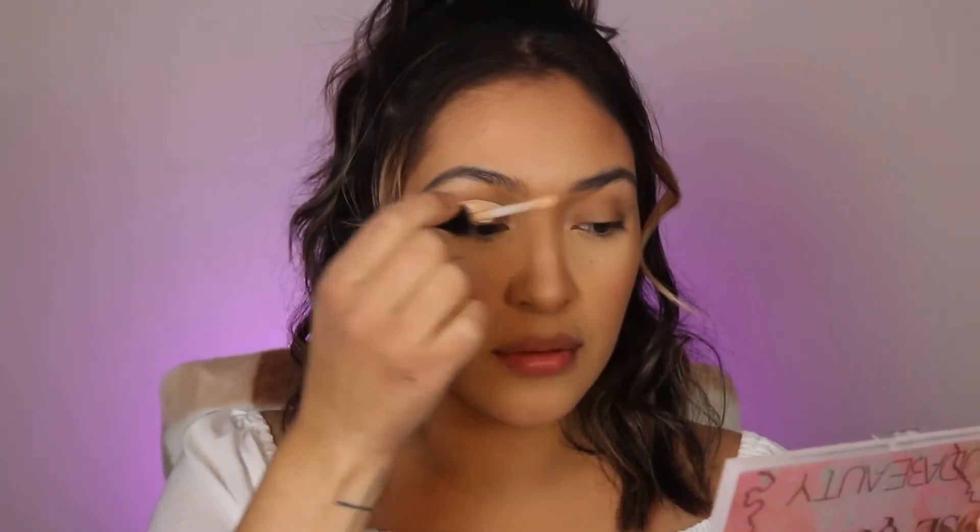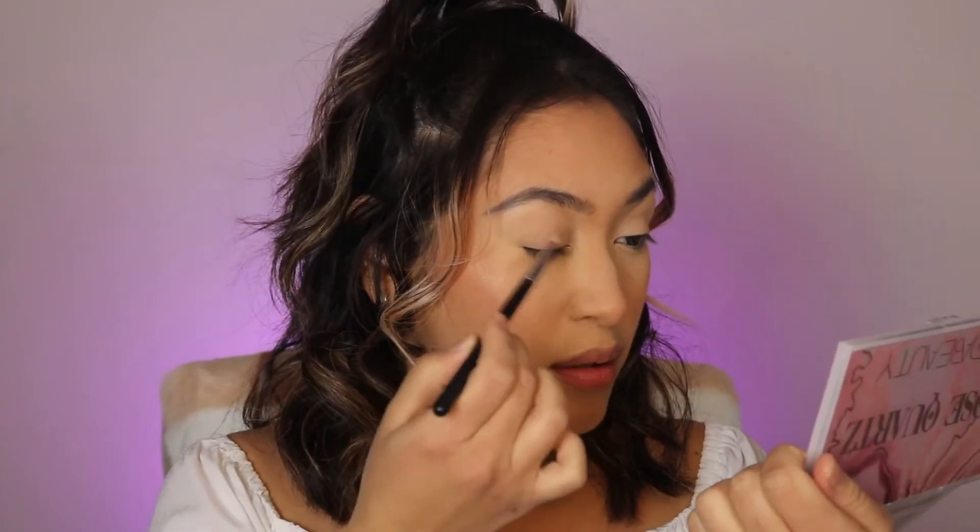I'm going to be using the Bare Minerals concealer in the shade Fair 1N. I'm going to set my eye with some baking powder, and I'm going to be grabbing the shade Radiate and applying it on my lid.